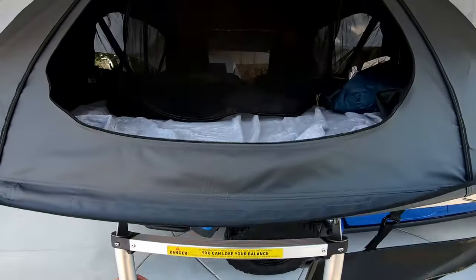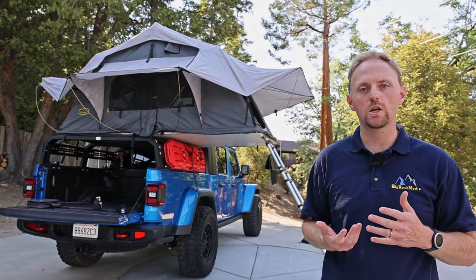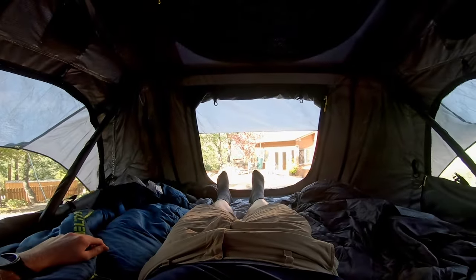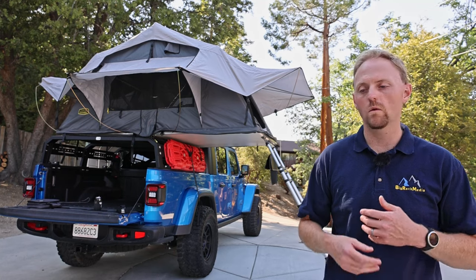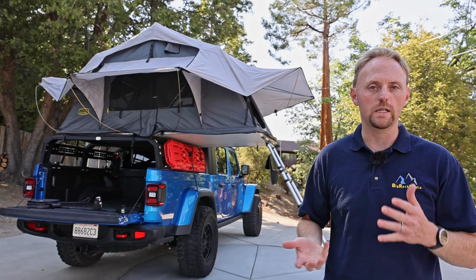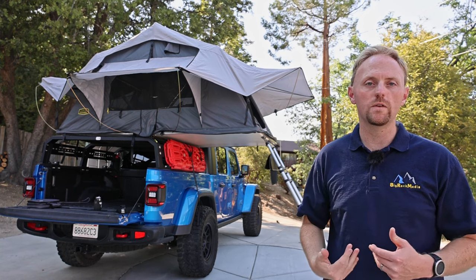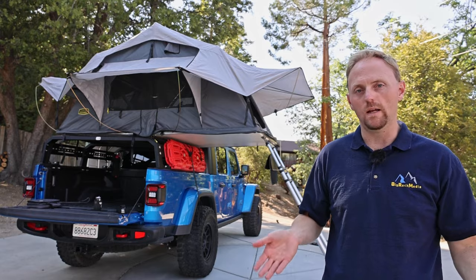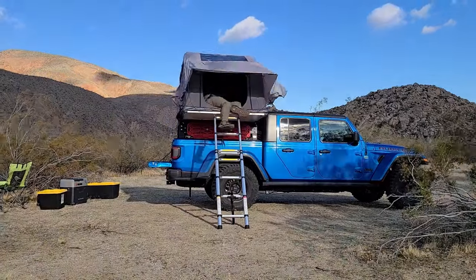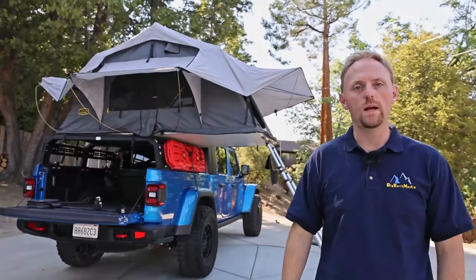The first thing I want to talk about, and maybe the largest factor for me, is just the feeling — the psychological sense of safety and security from being elevated so far off the ground. You have the feeling that animals, whether it's bears, mountain lions, or cougars, or things that crawl on the ground like scorpions, spiders, and ants — you're just up there feeling like you're in a treehouse. Whether it's actually safer is another story, but psychologically you sleep better having that sense of being up high.